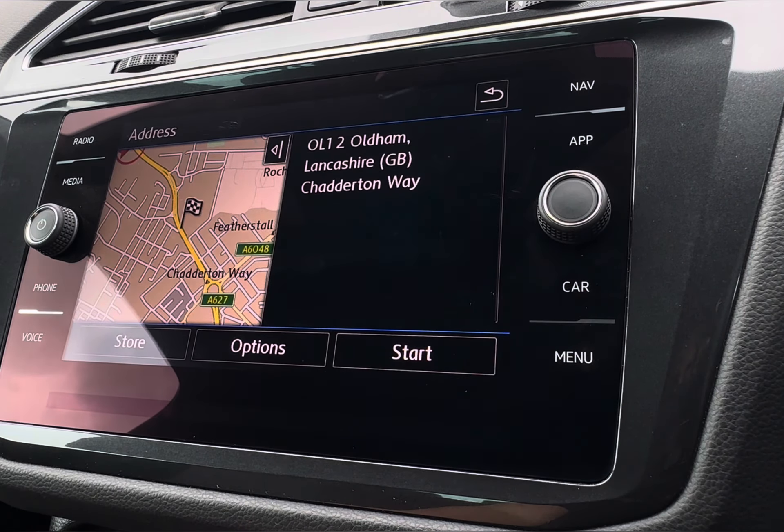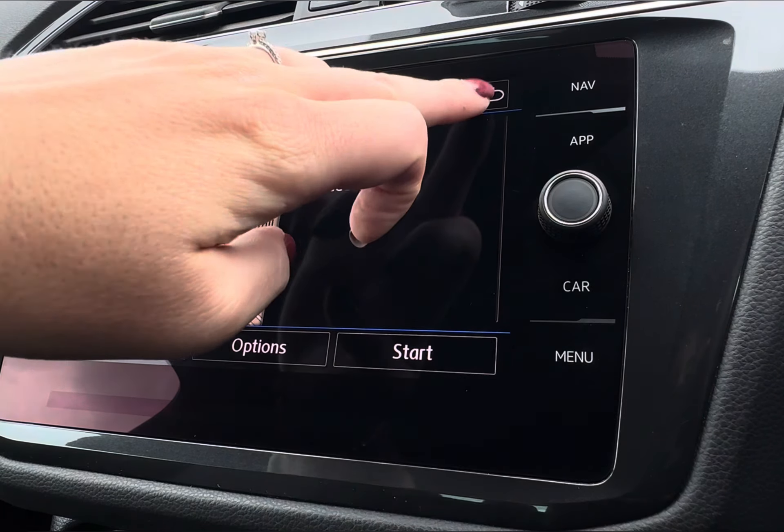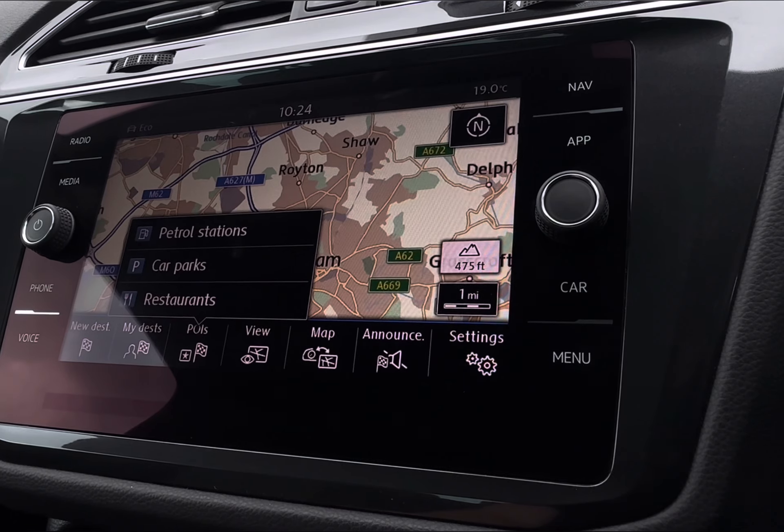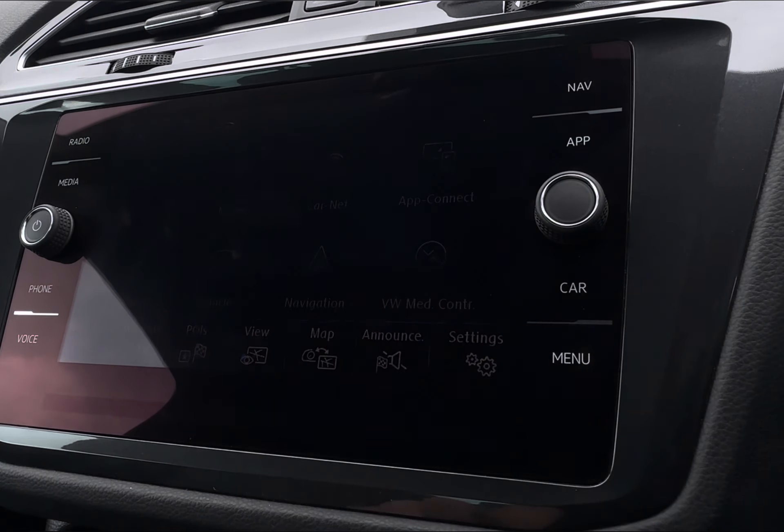And for those who love to explore, you do even have your built-in navigation system. This will allow you to get around those unfamiliar areas with ease, as it does even come with your points of interest.